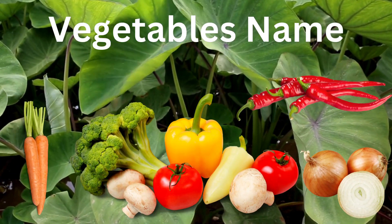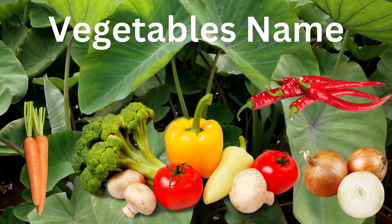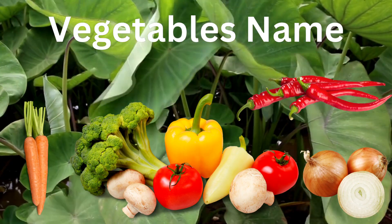Hi kids, today we will learn about vegetable names. Let's start.